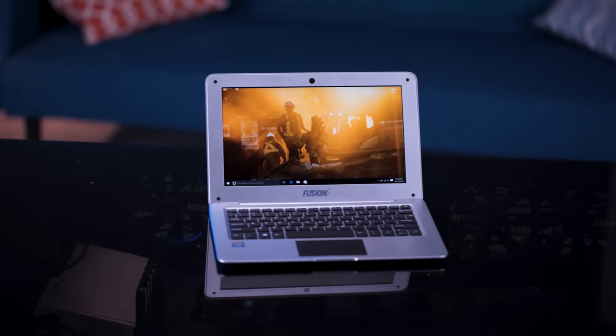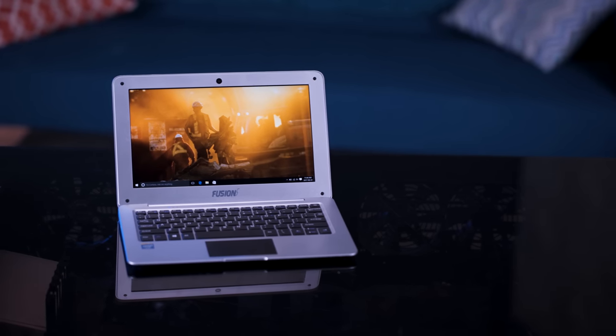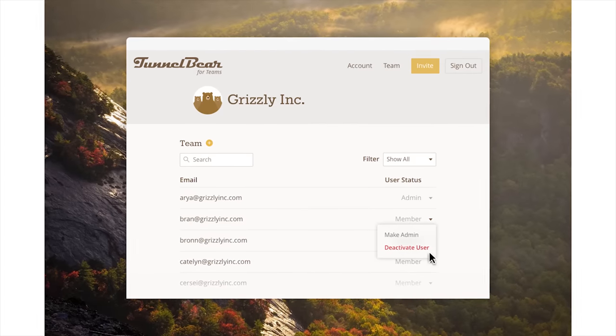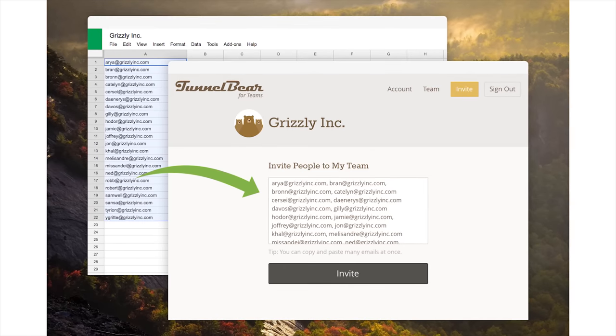This here Fusion 5 laptop also has a Full HD IPS display, but for only a hundred and sixty bucks! TunnelBear for Teams makes it easy to secure your Wi-Fi on any network and comes with priority support and easy team management. Try it for free at the link below.